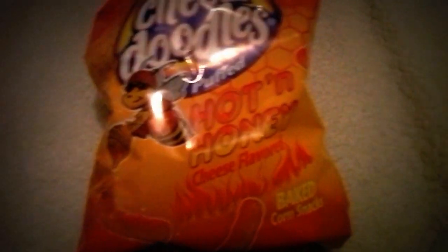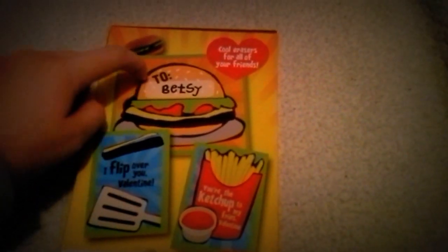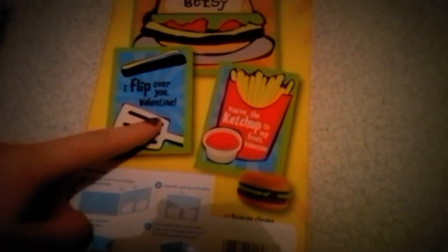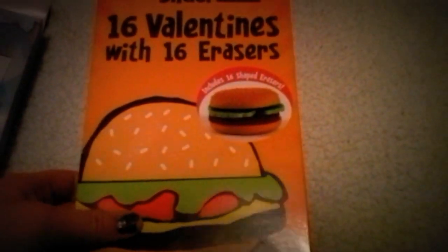These are for my dad. They're by Wise, which is a national brand — cheese doodles in hot honey. Maybe my dad will like those; he loves anything spicy, so I thought this would be cool for him for Valentine's Day. I also got four of these little valentines that say things like 'I flip over you, Valentine' and 'You're the ketchup to my fries, Valentine,' and they come with tiny little hamburger erasers. I got these for the kids I volunteer and teach.